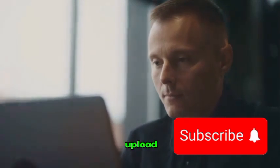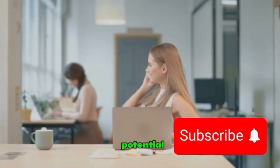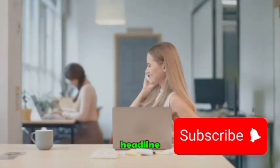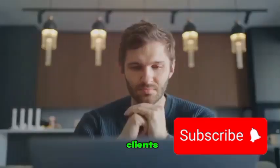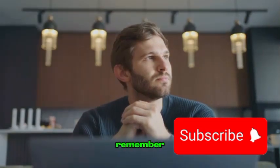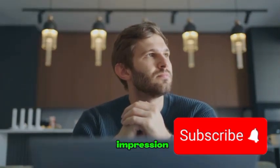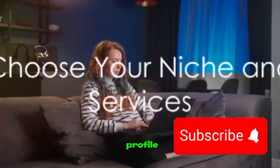Next, upload a professional profile picture. This adds a personal touch and helps potential clients connect with you. Then, write a compelling headline and overview. Highlight your expertise and what you can offer clients. Be clear, concise, and persuasive. Remember, your profile is your first impression to potential clients, so make it count.